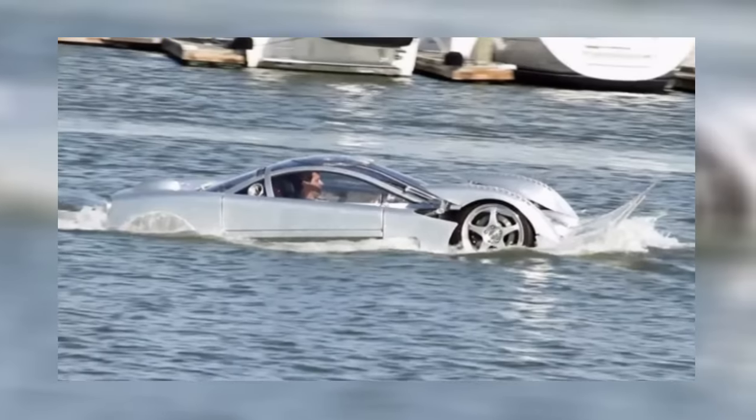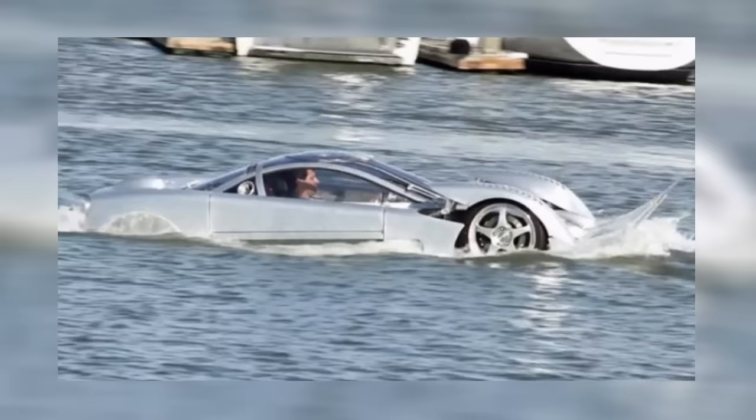Hey guys, it's Reacher, your host for today's video. Whether you're on it, in it, or under it, water has a ton of potential for fun. For those of you that love it, here are 10 innovative amphibious creations.